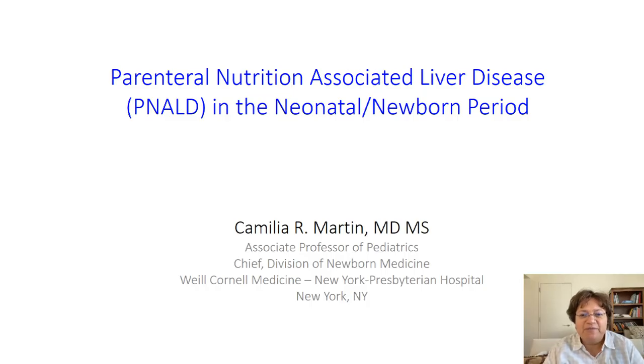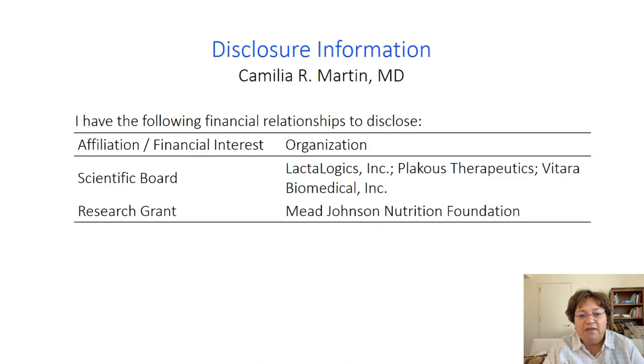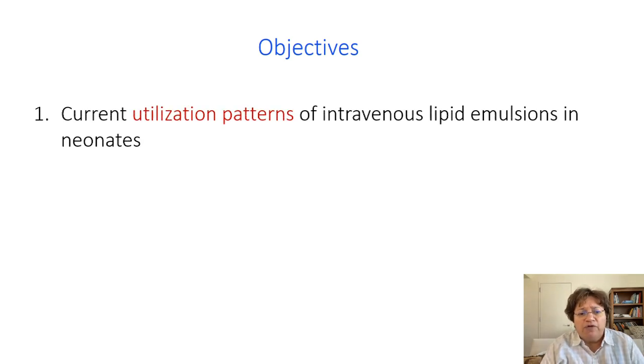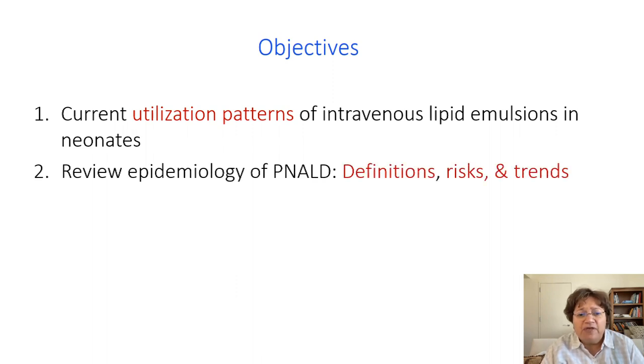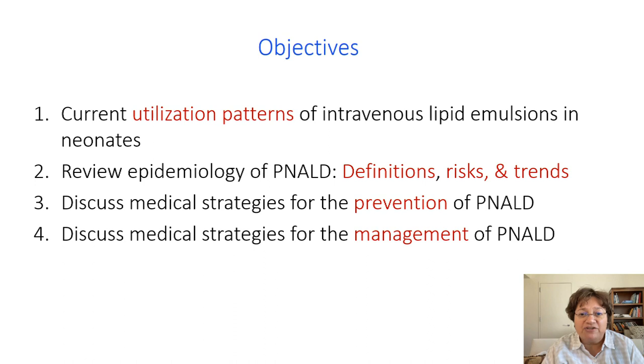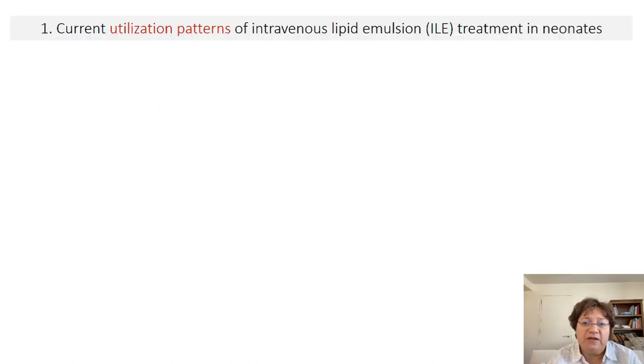Hello. My name is Camelia Martin. I'm an Associate Professor of Pediatrics and Chief of the Division of Newborn Medicine at Weill Cornell Medicine New York Presbyterian Hospital. I am a clinical translational physician scientist with a research focus in neonatal nutrition, lipid emulsions, and fatty acid biology. For this talk, I want to review current utilization patterns of intravenous lipid emulsions in neonates, review the epidemiology of PNALD including definitions, risks, and trends, and discuss medical strategies for the prevention and management of PNALD.